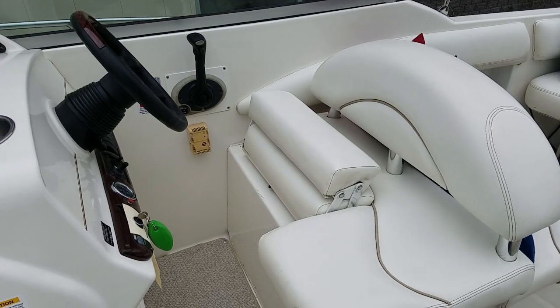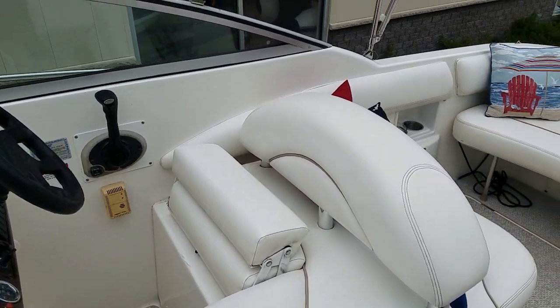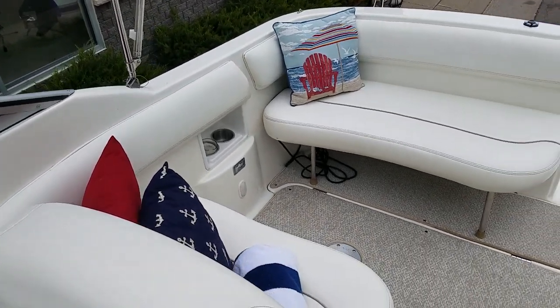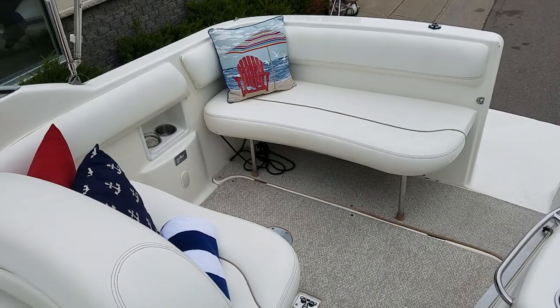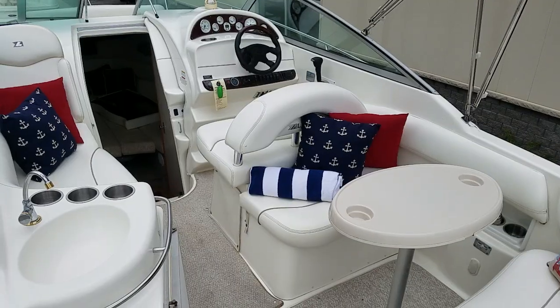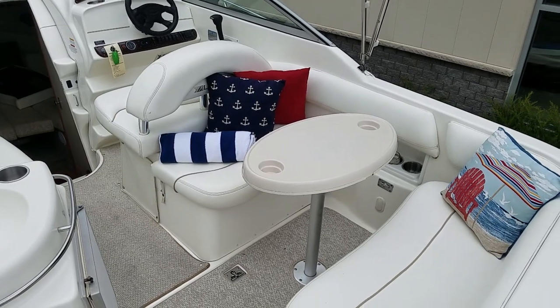Simply flip it up and you can stand and drive or sit a little bit higher above the windshield. And again, a lot of nice seating in this boat. Take a quick look at a few of the other neat features here. If you're looking to do some entertaining on the boat, there is a cockpit table.